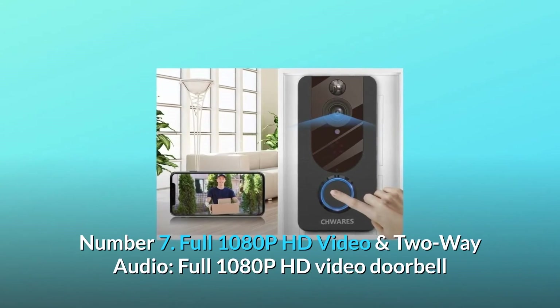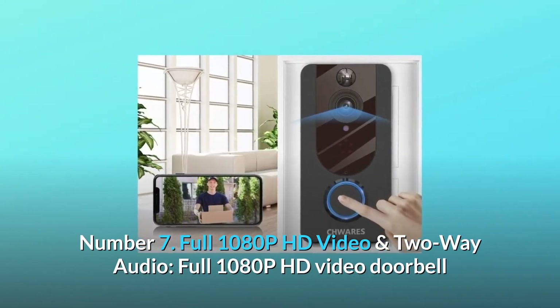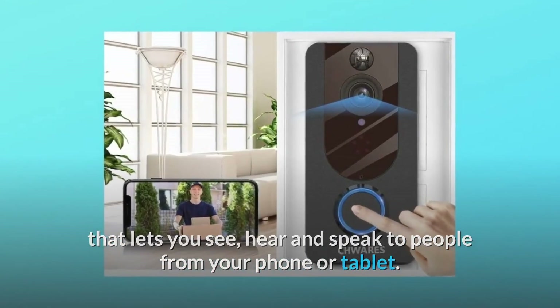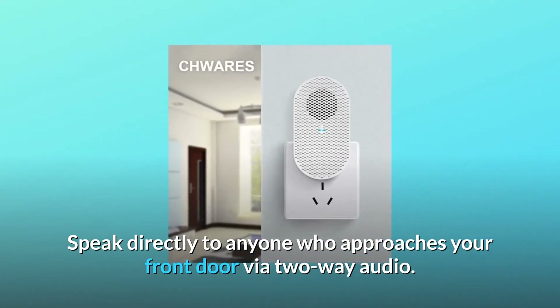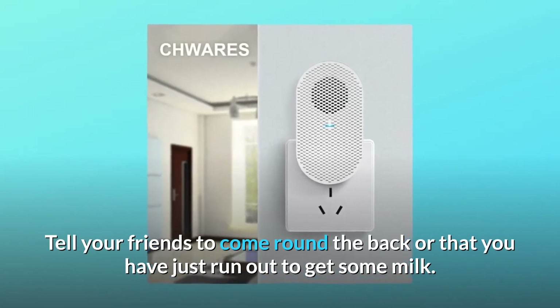Number 7: Full 1080p HD video and two-way audio. This 1080p HD video doorbell lets you see, hear, and speak to people from your phone or tablet. Speak directly to anyone who approaches your front door via two-way audio — tell your friends to come round the back or that you've just run out to get some milk.